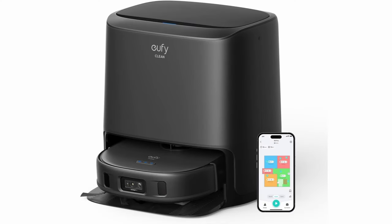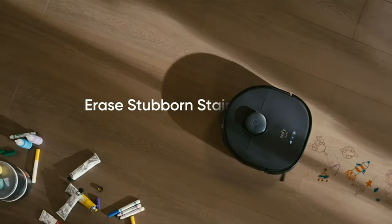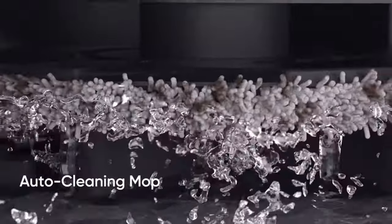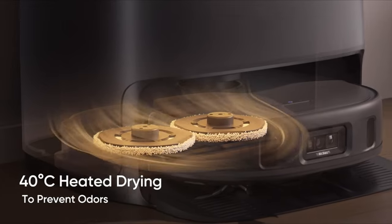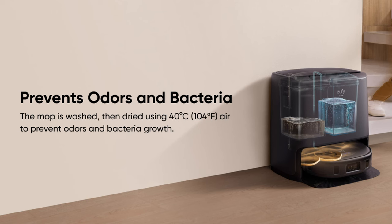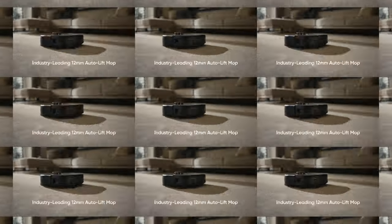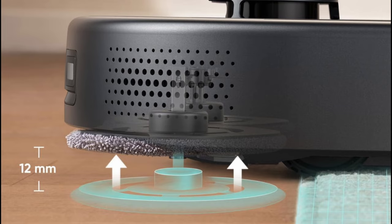The Eufy Clean X9 Pro Cleaner Bot — this is not just a vacuum, it's a whole new level of clean. It features adaptive pressure mopping with dual rotating mops: pentagonal mops spinning at 3 rotations per second with a whopping 1 kg of adaptive pressure, effortlessly removing tough dirt and stains on hard floors. The AutoClean station with 40°C heated drying washes and dries the mops when it's done, saying goodbye to bacterial growth and lingering odors. The 12mm AutoLift Mop lifts 12mm when it detects carpets, ensuring a thorough cleaning experience for your entire home.